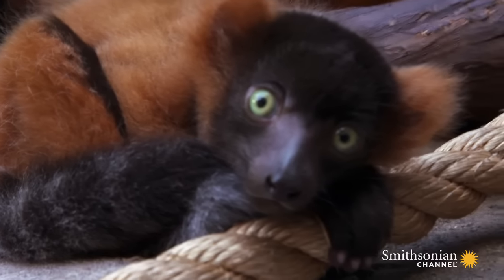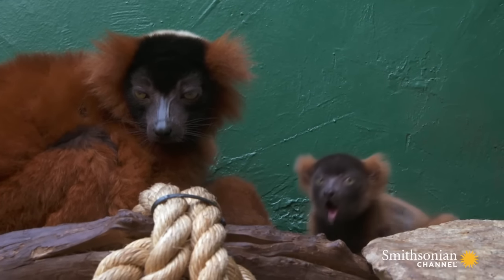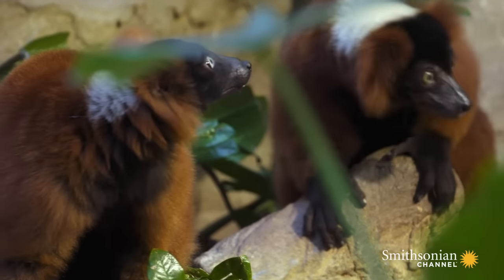Mom and dad will actually take turns watching the young. If Molly decides to leave the nest and grab some food to eat, the males will actually switch with her and watch the young while she goes off to eat.